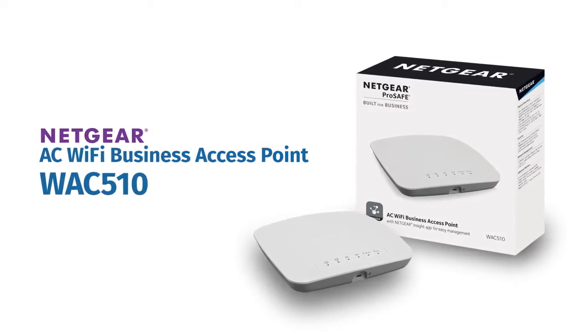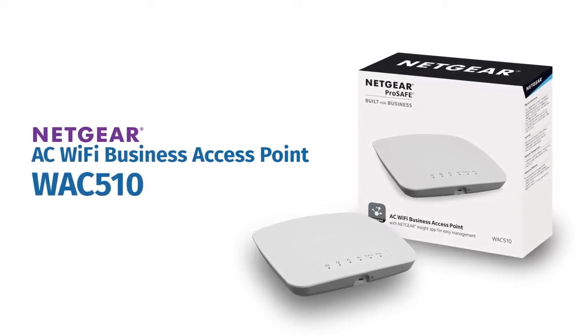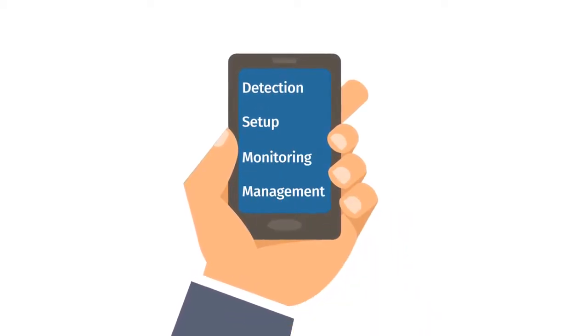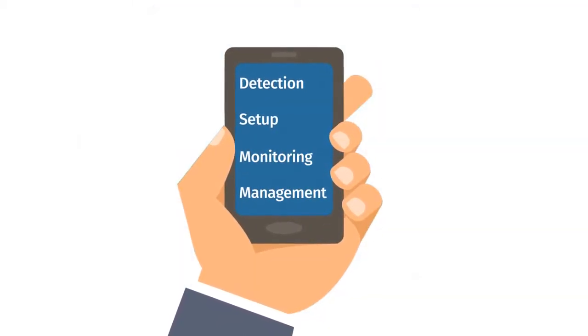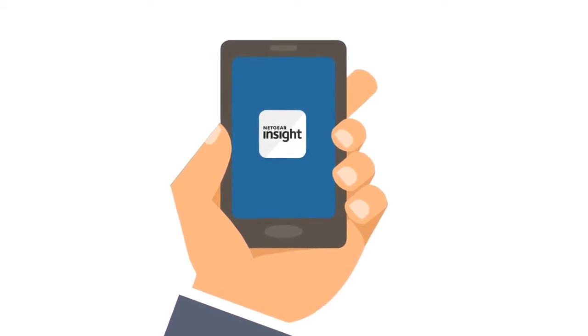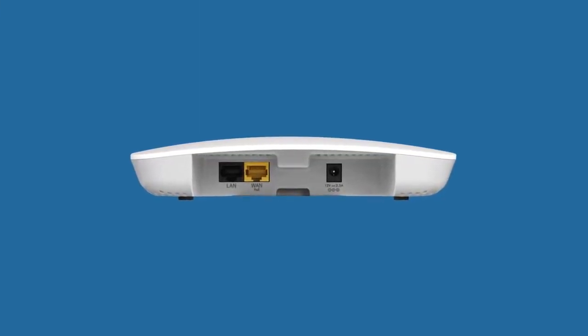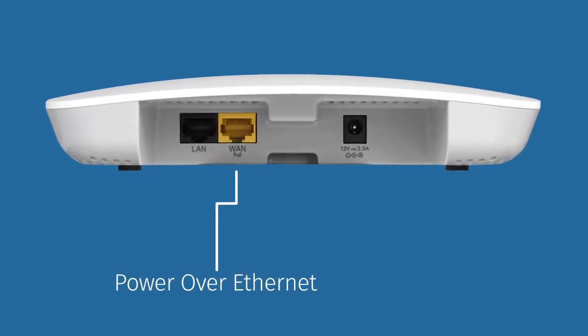the industry's most flexible and powerful wireless access point. Instant device detection, setup, monitoring and management can now be done in the palm of your hand using the Netgear Insight app. And for increased ease of deployment, the access point can be either powered over Ethernet or with a standard DC power adapter.